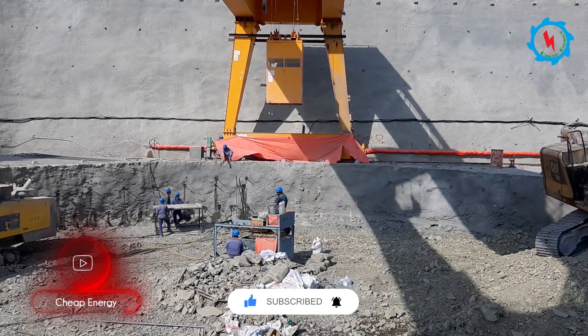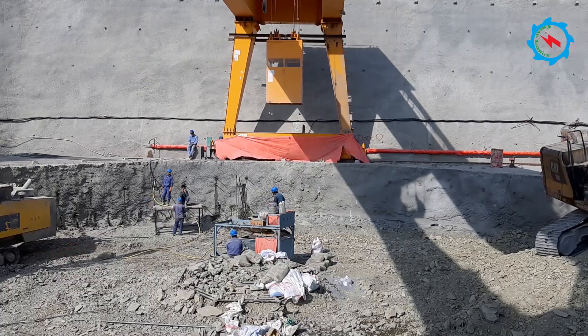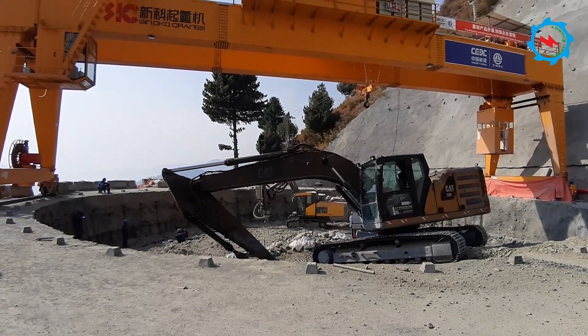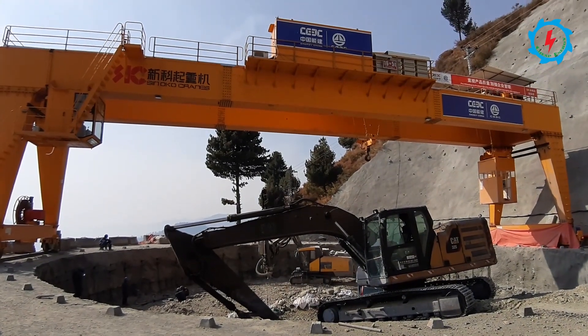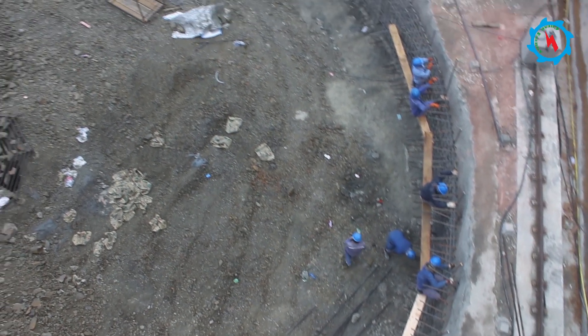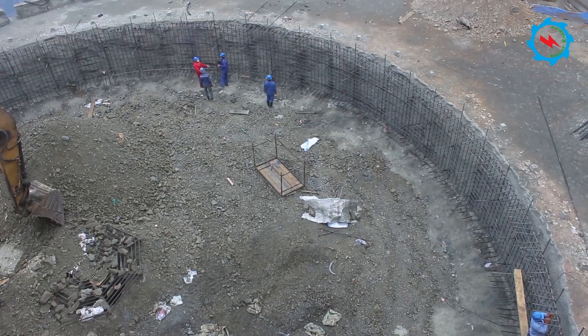The surge shaft consists of a pressure-regulating upper chamber, a vertical shaft, and a pressure-regulating lower chamber. The total depth of the surge shaft is 234 meters and the final diameter is 5.5 meters after reinforced concrete lining. After completion of the 26-meter-deep excavation of the upper chamber, concrete lining shall follow.